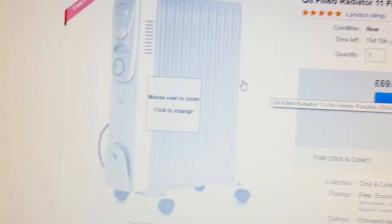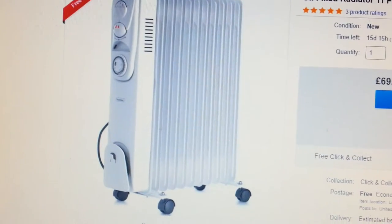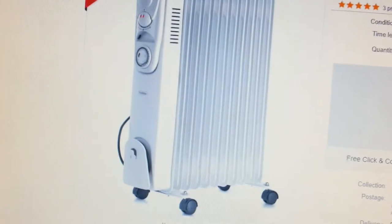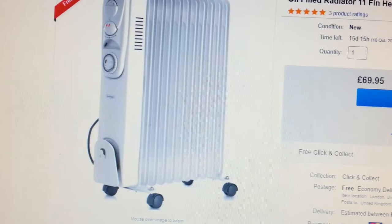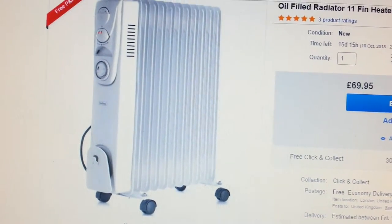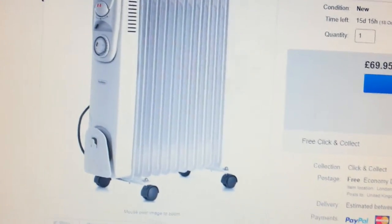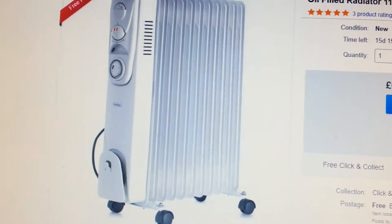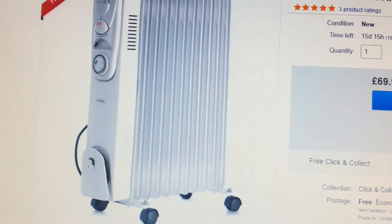I sold this item and then ordered it through a certain company — quite a well-known online company. I made a mistake: I did not change my delivery address on the system, and something went wrong with the order.